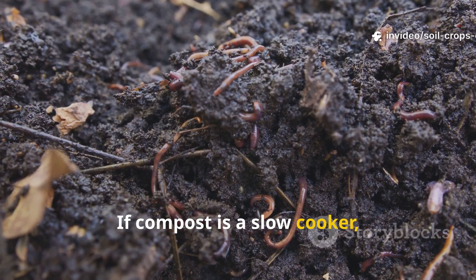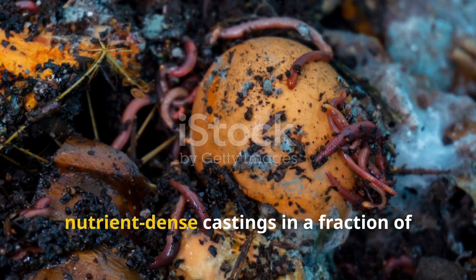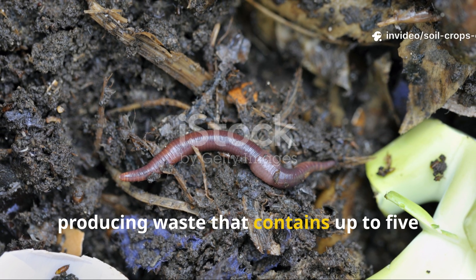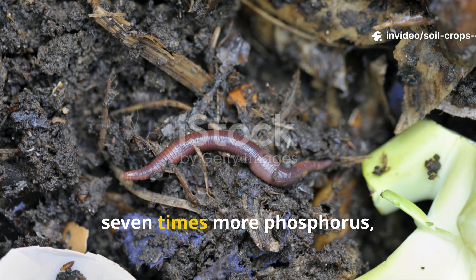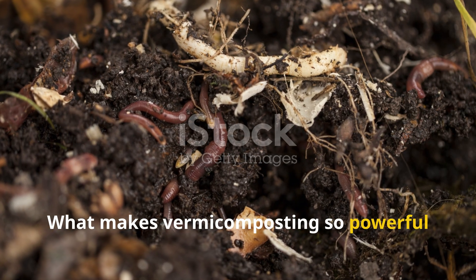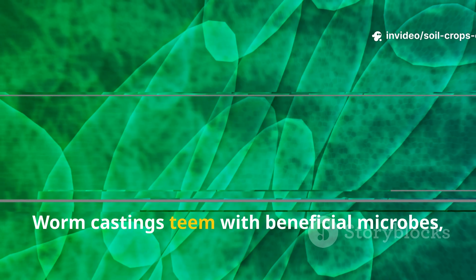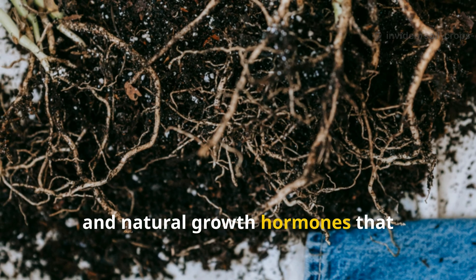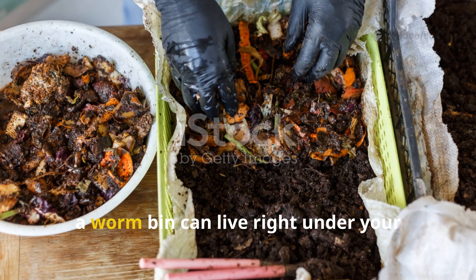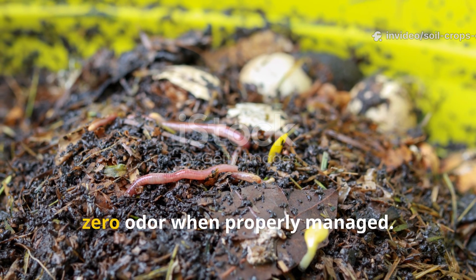If compost is a slow cooker, vermicomposting is a turbo blender. Using red wiggler worms, this method transforms organic waste into nutrient-dense castings in a fraction of the time. Each worm consumes its body weight in food daily, producing waste that contains up to five times more nitrogen, seven times more phosphorus, and eleven times more potassium than average garden soil. What makes vermicomposting so powerful isn't just the nutrient content—it's the biology. Worm castings teem with beneficial microbes, enzymes, and natural growth hormones that stimulate root development and strengthen plant immunity. And unlike a bulky compost pile, a worm bin can live right under your kitchen sink or in your garage, quietly working 24/7 with zero odor when properly managed.